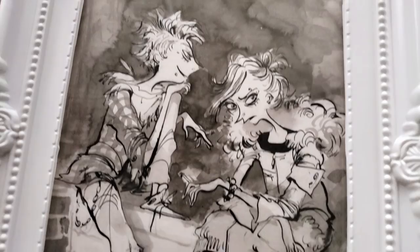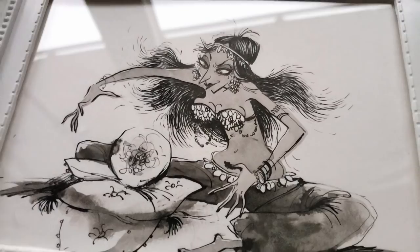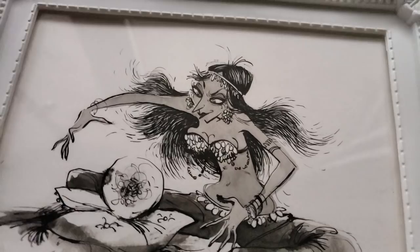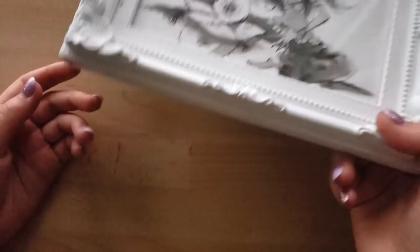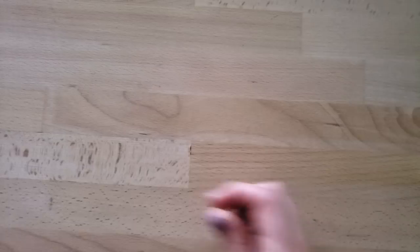And one more of this fortune teller lady. I would definitely recommend — if any of you ever want to challenge yourself — picking an artist whose style is the exact opposite of anything you ever do and try to emulate it. It's so fun and it definitely makes you appreciate things about your work and decisions you would never normally make. I definitely got a lot out of it.